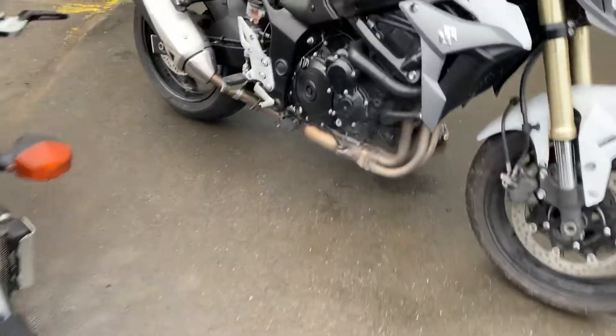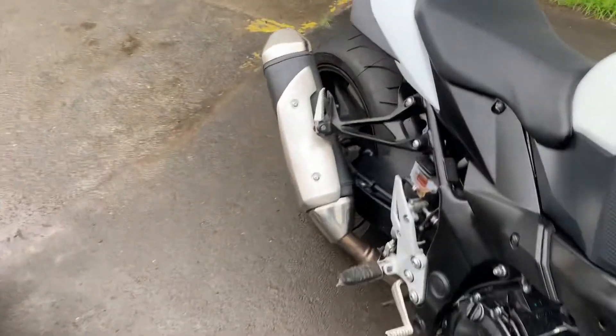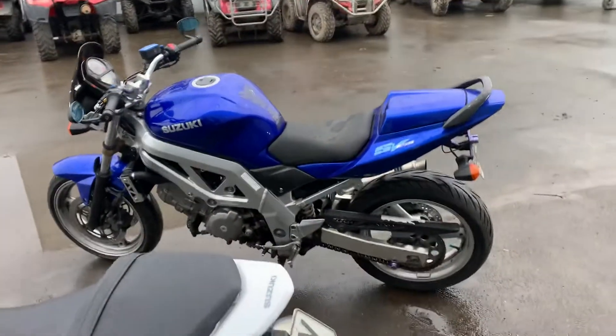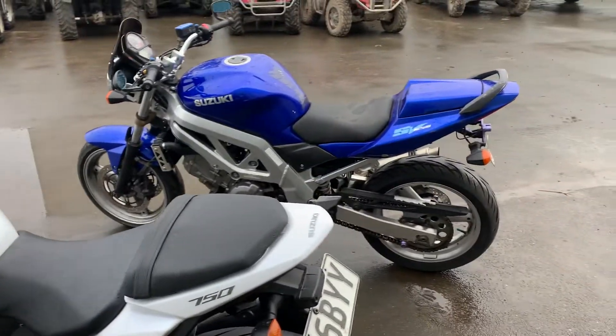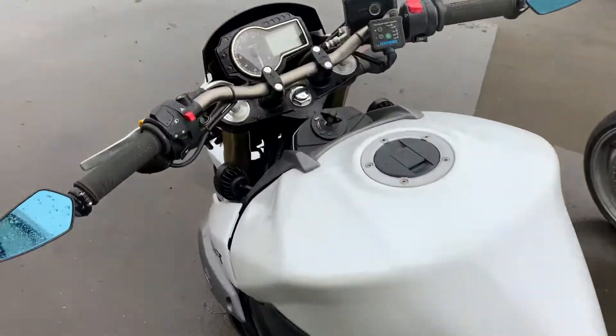How did we get the tire here to the bike shop? We just had it around us — I looked like the Michelin Man riding with the tire around me. People loved it. Just took it real easy.